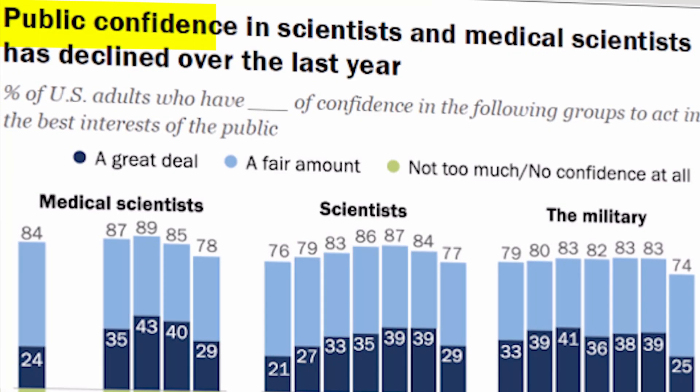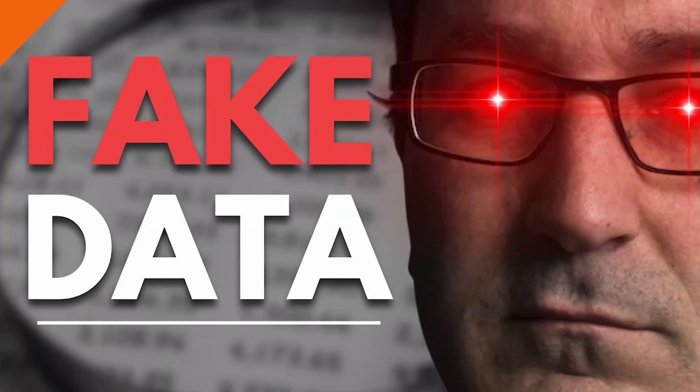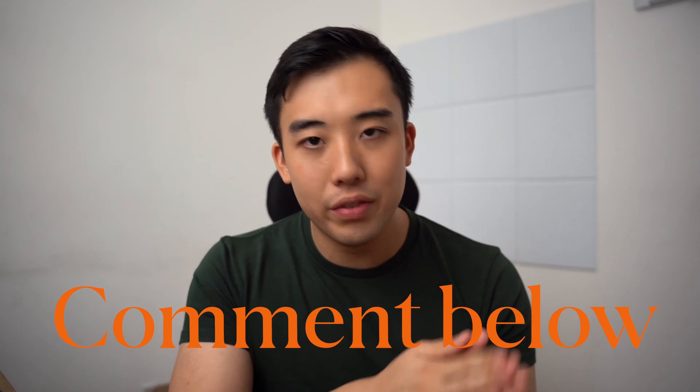Beyond inequality, democratising scientific knowledge would improve people's trust in science, which is currently at an all-time low. People talk about doing their own research, but they can't actually do that right now because it's so expensive. If you had access to papers, would that improve your trust in science? Let me know in the comments below. Thank you so much for watching today's video, and I'll see you next time.